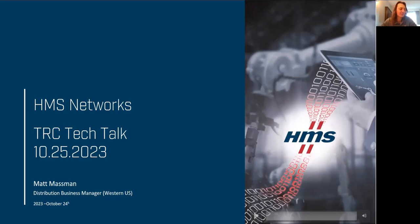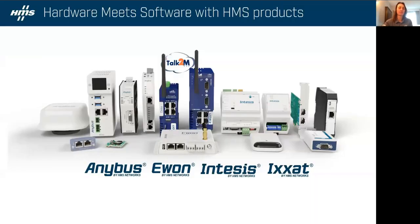Thanks for the introduction, Wayne. My name is Matt Mossman. I'm the HMS Distribution Manager for the Western US. Today we'll give you a product update on what's new at HMS. For those of you that don't know, our main flagship brand is Anybus. We've also acquired some other brands over the years, one being EWON. Today I'm going to focus on Anybus and EWON.